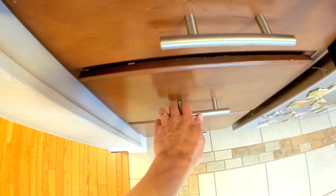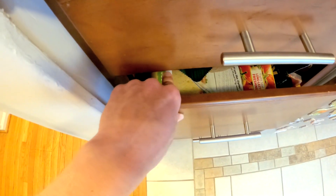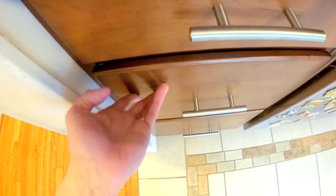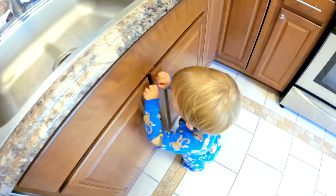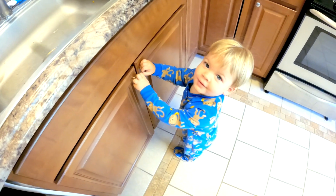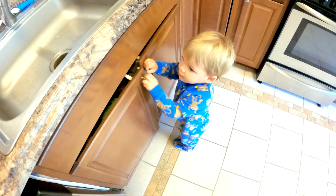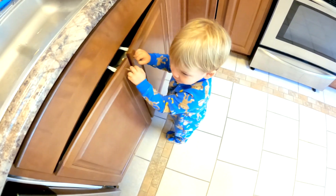Moving onto the kitchen — first we have these excellent cabinet drawer locks. These things are worth their weight in gold. We got them as part of a little baby-proofing kit, which I'll show you in a minute. As you can see, they do the job rather well. And I think more than anything else in the house, aside from probably the baby gates and the electrical outlet covers, these have done the most in terms of maintaining an overall level of safety.